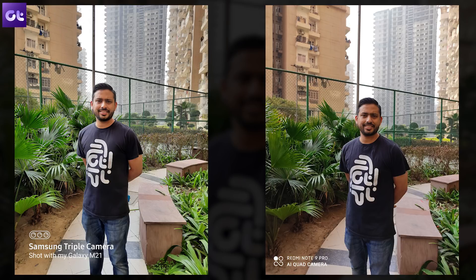Moving to the next shot, Samsung again captures a more saturated image while the Note 9 Pro goes for a higher contrast image. If you pixel peep onto Ashish's face, the Note 9 Pro does a better job in terms of details, while the M21's shot looks comparatively smoother. Turning on portrait mode again, edge detection is not exactly up to the mark. There are areas where the Note 9 Pro does better — near the shoulders and the overall shirt — while Samsung does a marginally better job edging out the hill.